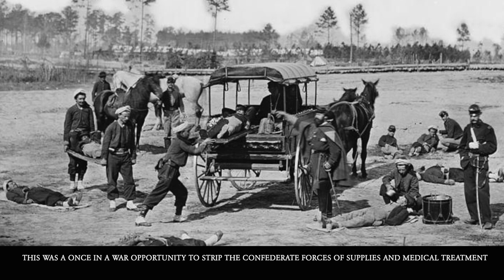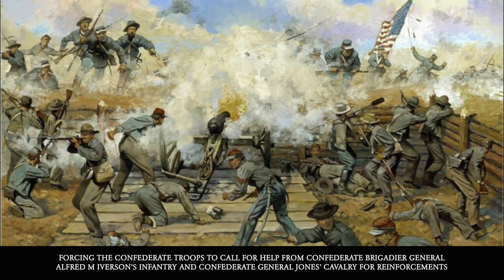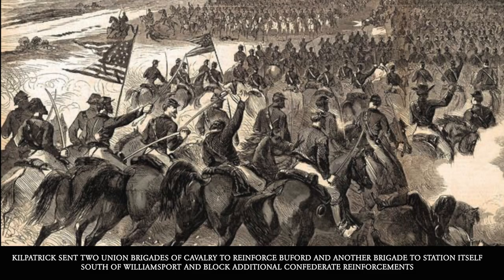This was a once-in-a-war opportunity to strip the Confederate forces of supplies and medical treatment. Union General Kilpatrick's troops engaged with Confederate Colonel Chambliss's cavalry brigade at Hagerstown on July 5th, forcing the Confederate troops to call for help from Confederate Brigadier General Alfred M. Iverson's infantry and Confederate General Jones's cavalry for reinforcements.